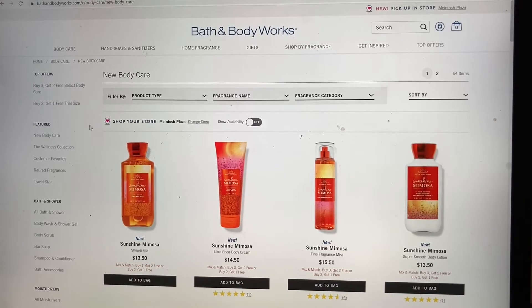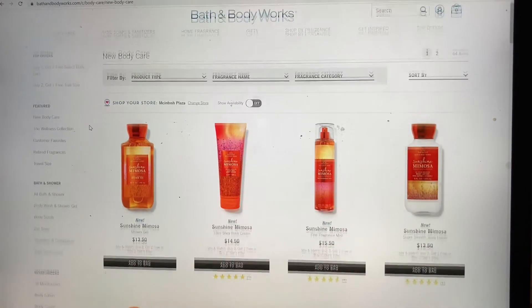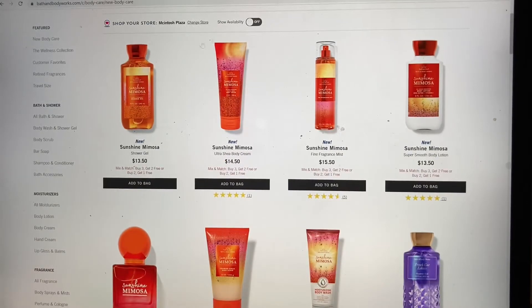Okay everybody, here we are doing a look-around — it's not really a shop-with-me. I'm not looking to spend anything, I have no coupons, there's no sale going on today the day that I'm filming this. I just want to see what was new on the site since I haven't really taken a look in a while.